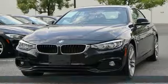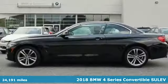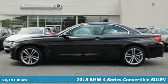It's a 2018 BMW 4 Series. Be nimble, be noticed, be unforgettable.